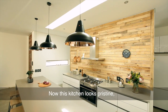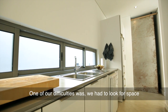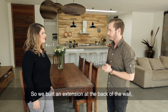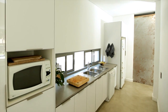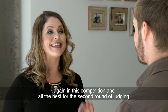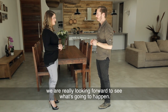This kitchen looks pristine but I imagine there must have been a few design challenges. One of our difficulties was finding space for the microwave and fridge and so on, so we built an extension at the back of the wall where the functionality of the kitchen really takes place. Congratulations to Optima Kitchens on being a finalist again in this competition, and all the best for the second round of judging. Thank you very much — we're really looking forward to seeing what's going to happen.